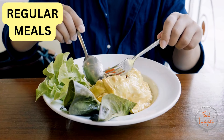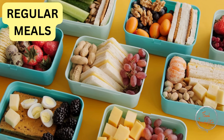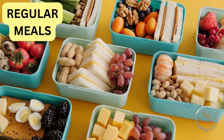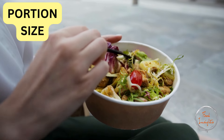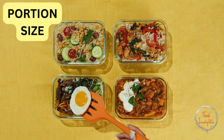Eating at regular times helps your body regulate blood sugar levels. Avoid skipping meals and try to eat smaller, balanced meals throughout the day. Watch your portion sizes, as portion control is crucial, especially with carbohydrate-rich foods. Using smaller plates and measuring portions can help you manage your intake better.